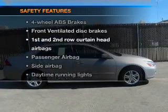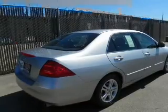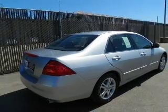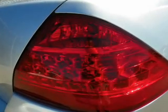If safety is a high priority, rest assured knowing that these top safety components are included. Front ventilated disc brakes, passenger airbag, side airbag, curtain head airbags, daytime running lights. Call today to schedule a test drive.